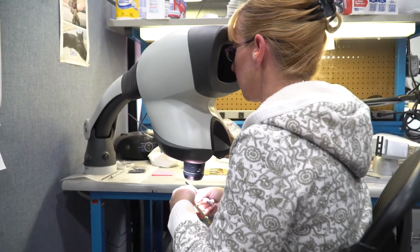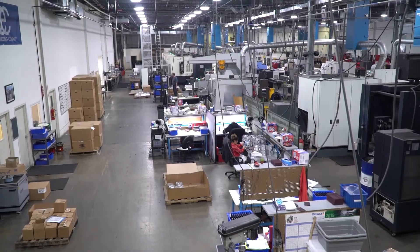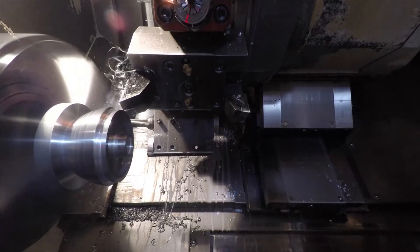We think you'll be excited by what you discover. You'll find a plant of 45,000 square feet that is state-of-the-art in every respect. Stanley Engineering can do multi-axis simultaneous machining in the milling area.